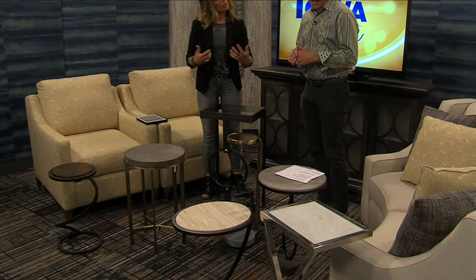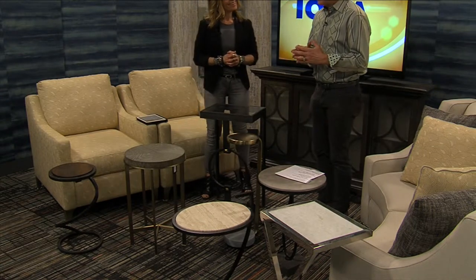Good morning, everybody. Welcome back. Scott Dean from HGTV Home Design Studio by Bassett is joining us this morning, and we're talking small tables and how they play a part in our rooms. This would be something I kind of would think is an afterthought, something we just kind of slide in — we decide we need another space to place a cup or something. But you say it's more of an integral part of the design.